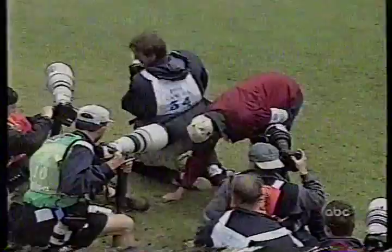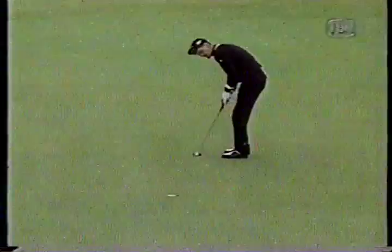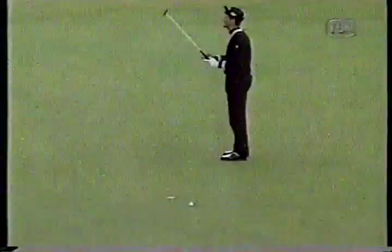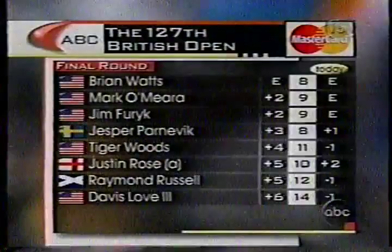While we were away, this is Jesper Parnovic trying to save his par. This is at the eighth. So Parnovic: bogey at six, bogey at eight. Drove it left and it hurt him here on number eight. So this is how we stand: Brian Watts leads Mark O'Meara and Jim Furyk by two. That's the way that threesome started the day.